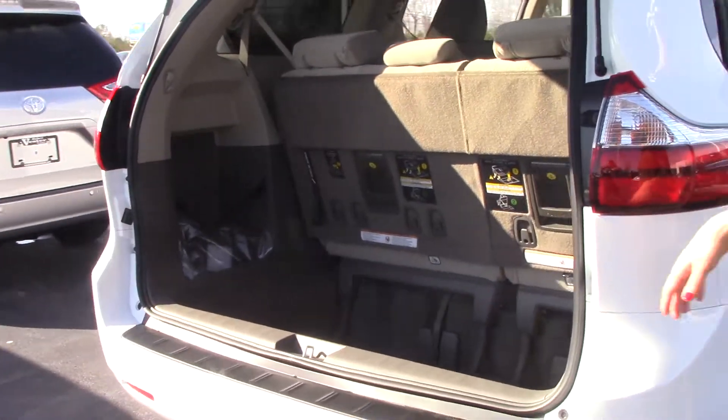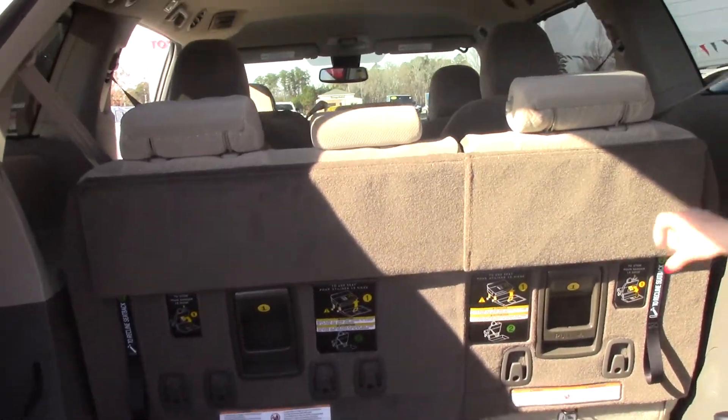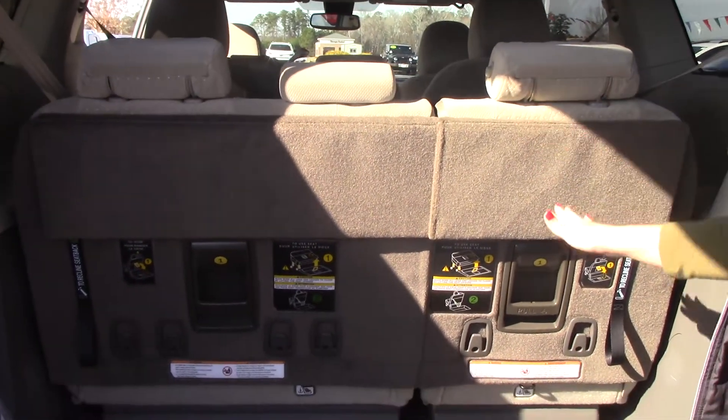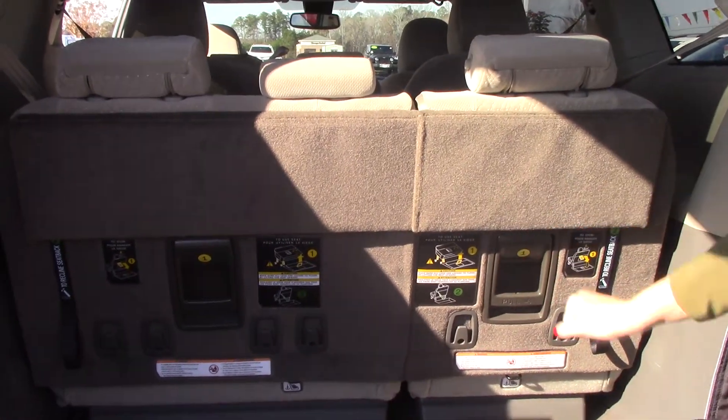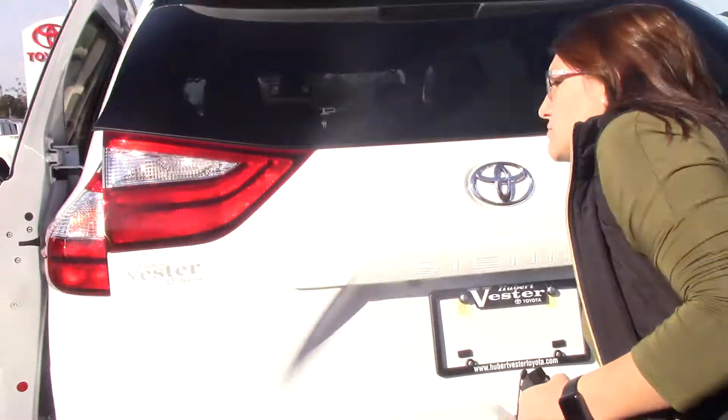The door does an automatic close as well. Sienna does things a little different — you can pull this down. This third row seating actually does fold into the floor to make a flat back for you.